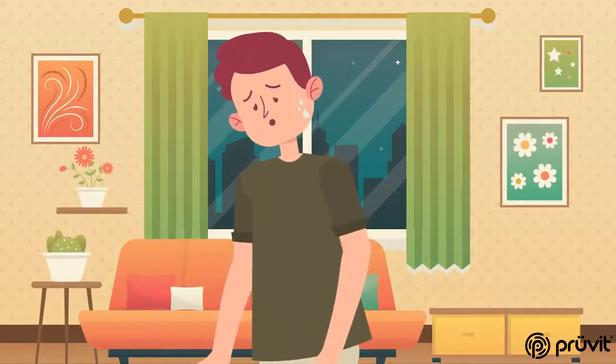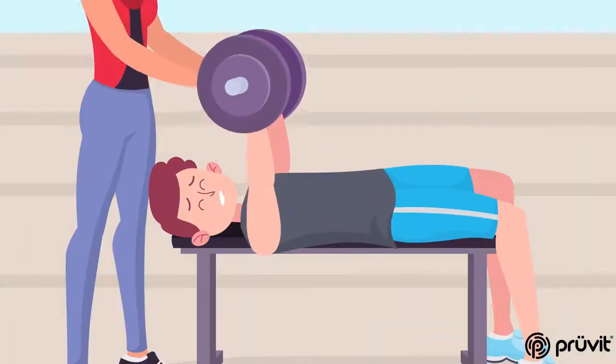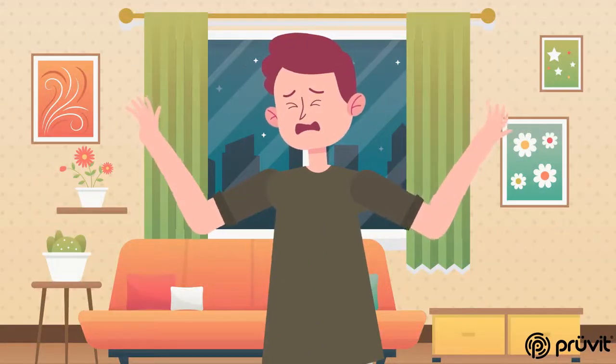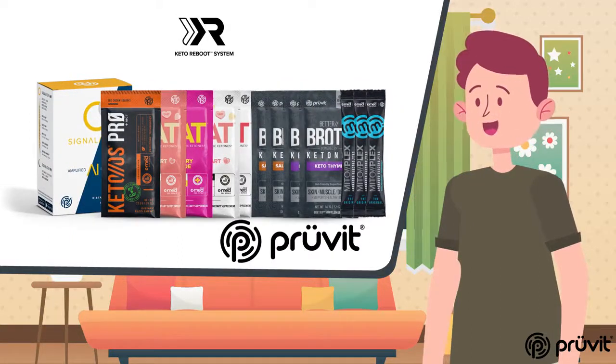Have you ever felt like you just needed to press reset on your metabolism? No matter how hard you diet, or how hard you work out, or how much you try and focus on your health, you seem to just be stuck? Well, you're not alone! And with the new re-engineered Keto Reboot System, Pruvit is here to help.